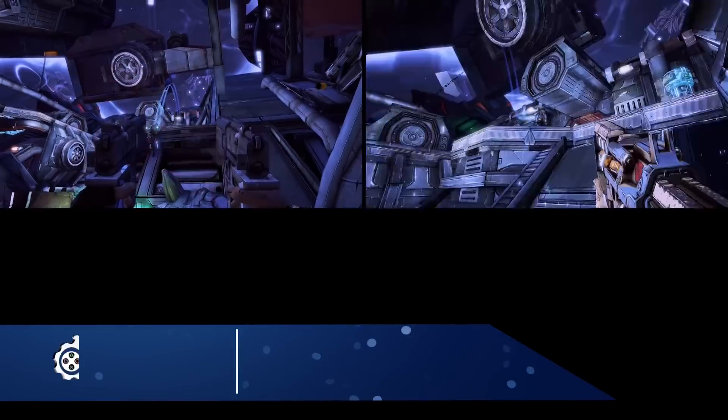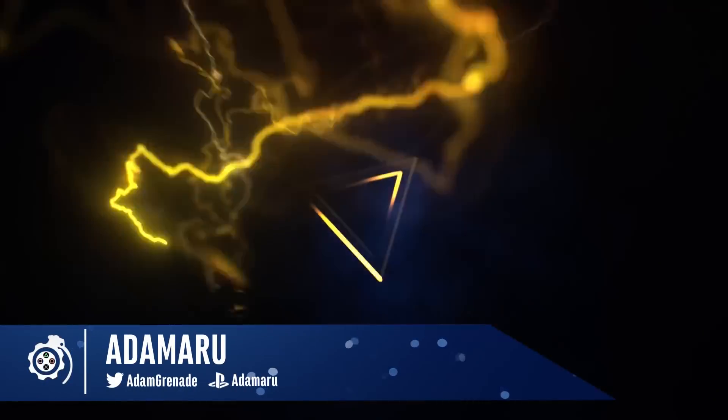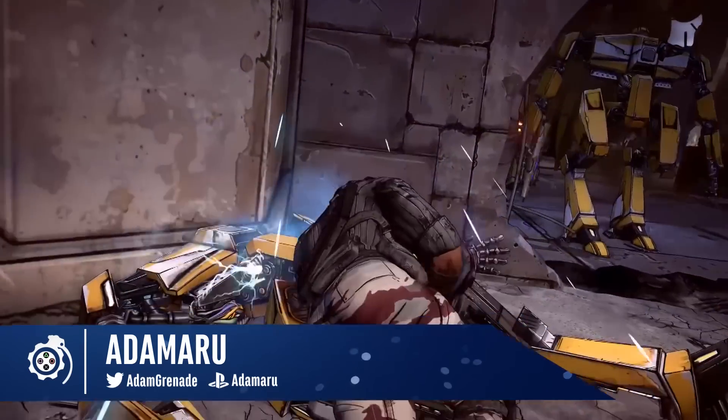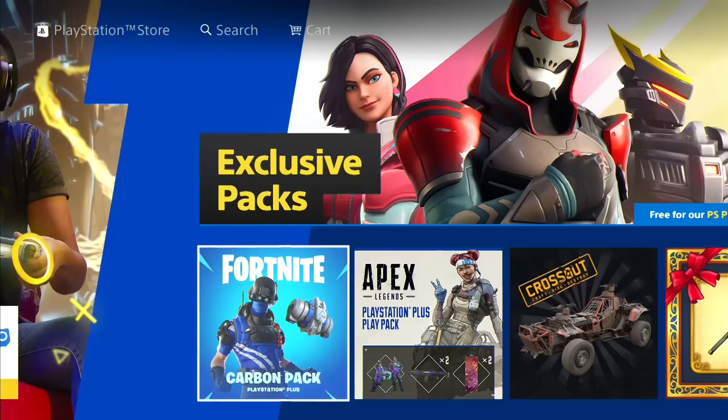Here we go again! The emotional rollercoaster that we call PS Plus — this month most definitely is a high. June 2019, these games are mind-blowing. Keep in mind you can't download them until the first Tuesday of the month, so that's June the 4th.